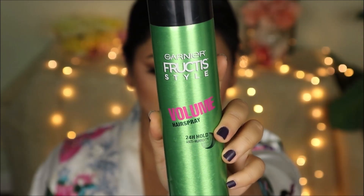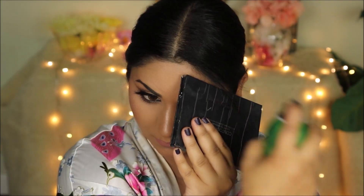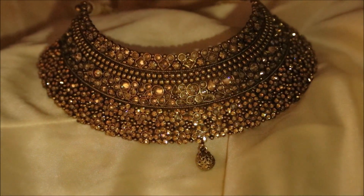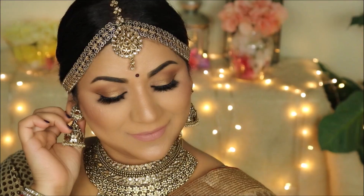To comb back, hold, and neaten all the flyaways and baby hairs I'm using the Garnier volume hairspray. For the finishing touches and accessories, I'm going with a very small red bindi — I feel like she'll go with a small one. I read somewhere she would wear only silver jewelry, not gold, so I chose silver as well. I think she'll wear big earrings, a big choker, a longer necklace, and a tikka. I'm not sure about the maang tikka but she's a bride, so I'm hoping she does.